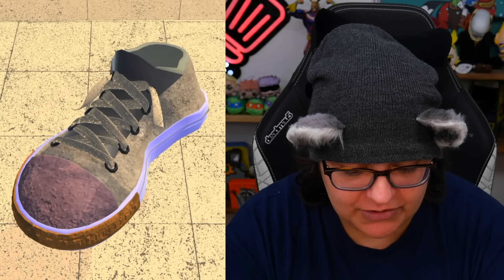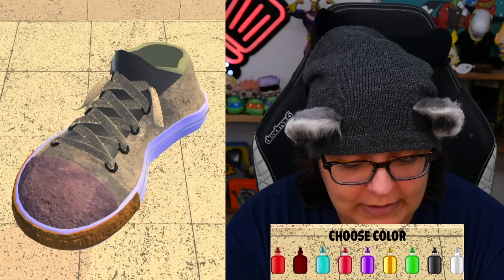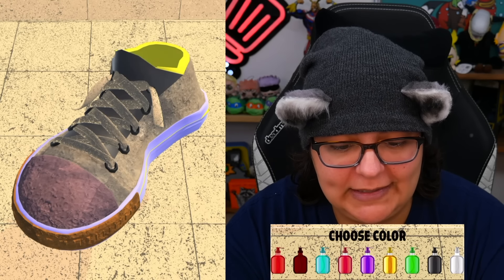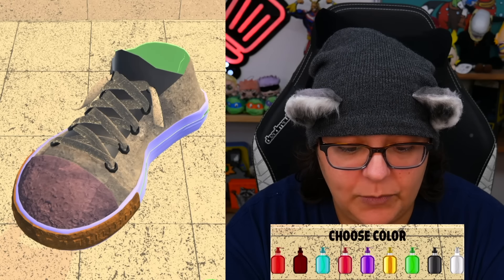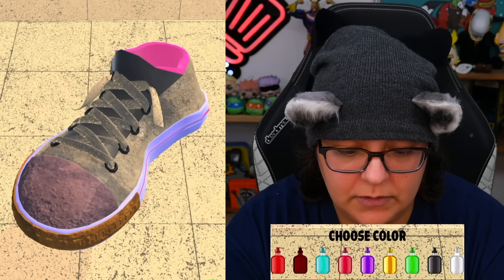Now we're going in with sneakers. Choose your color — I'm guessing that glowing yellow area is the trim, so I'm going to see if I can put a fluorescent green. I kind of like this. Oh, we can actually do previews — look at that!